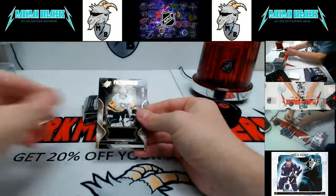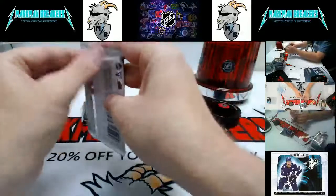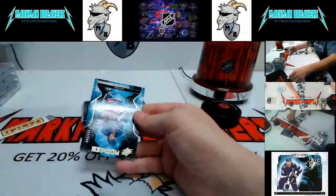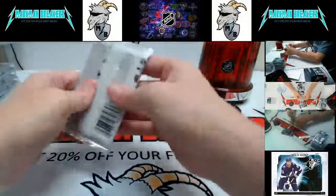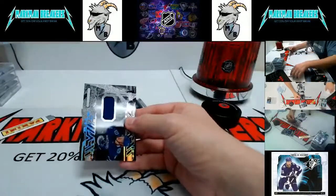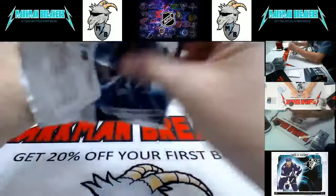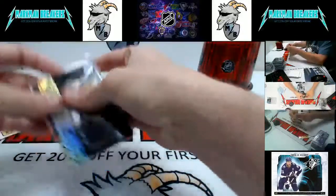First card: Sam Lafferty rookie jersey Pittsburgh Penguins. Adam Fox for the Rangers — autograph rookie. For Vancouver: Brock Boeser Obsidian jerseys. And Zach Senyshyn for the Bruins, Obsidian Black Rookies. Let's recap everything.